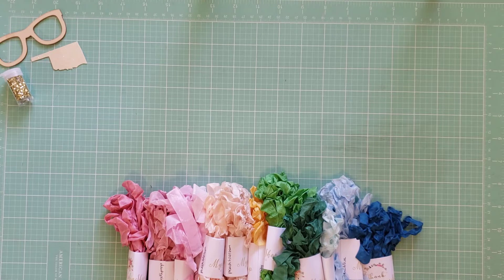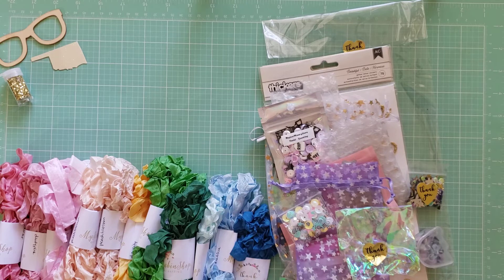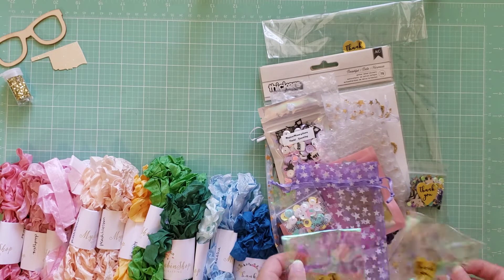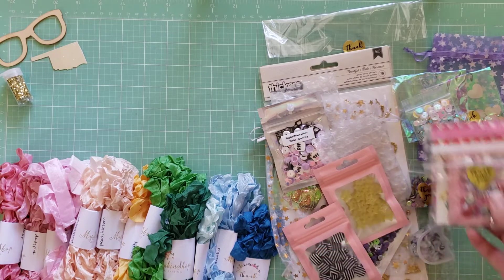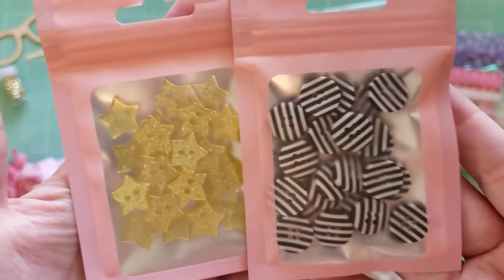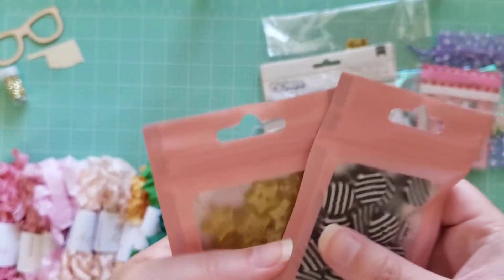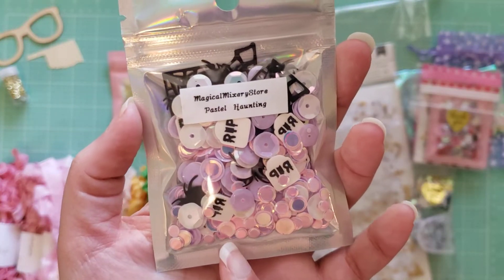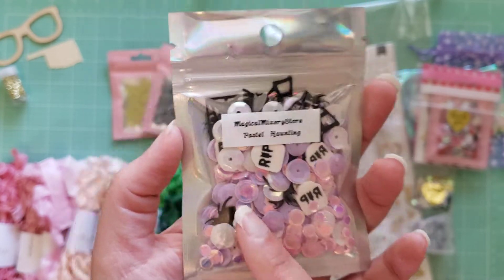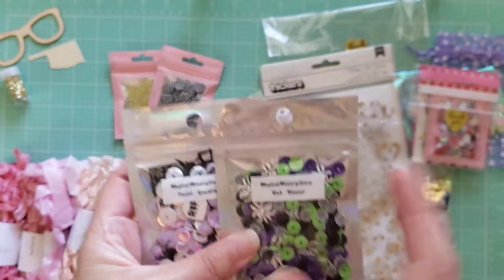Last but not least, I have a sequin mix and embellishment order from the Magical Mixery store. She had really cute sequin mixes. I did get some sets of buttons — these black and white buttons that remind me of Carousel, and these cute little gold glitter stars. I also got some Halloween sequin mixes: this one is called Pastel Haunting — I love the little tombstones and spiders in there — and then I got this one called Web Weaver. Really cute, and she had really great pricing as well.